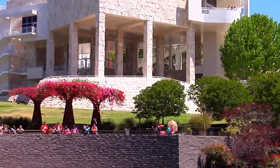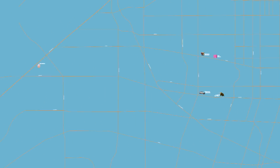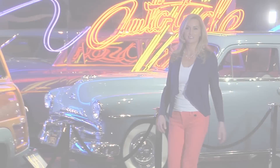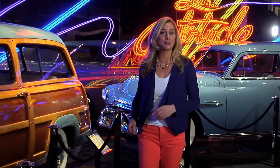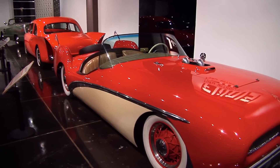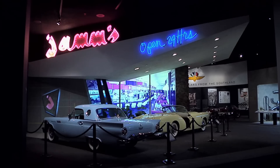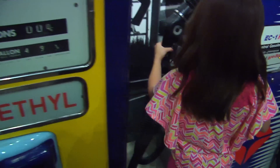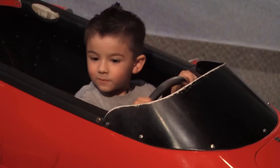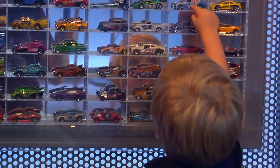If you want to jump-start your family's love of art, make sure to stop at the Getty Center. LA is not only known for art lovers but for car enthusiasts too. We head southeast to spend an afternoon in automotive paradise — from hot wheels to hot rods, you'll find it all at the Peterson Automotive Museum.